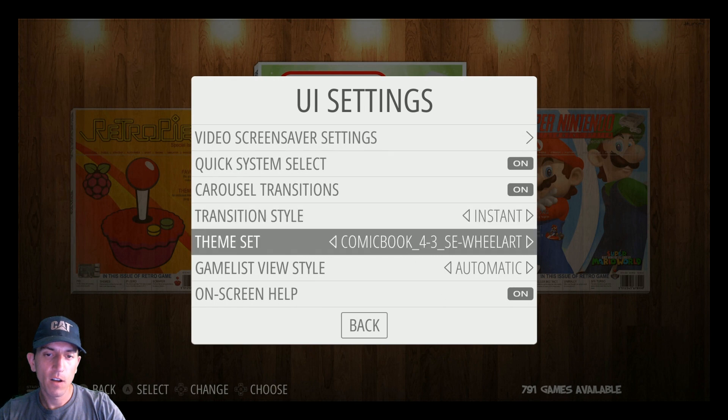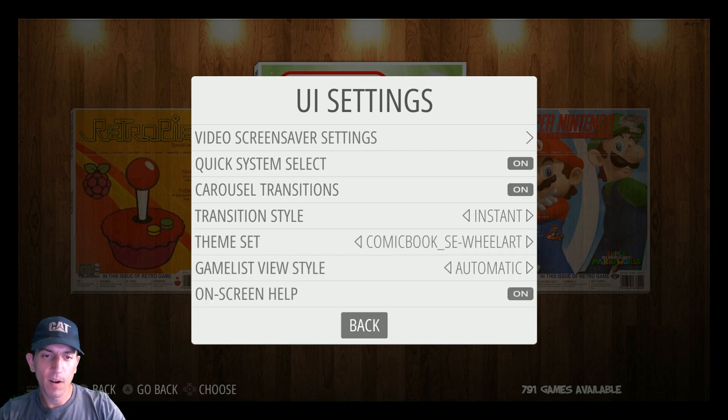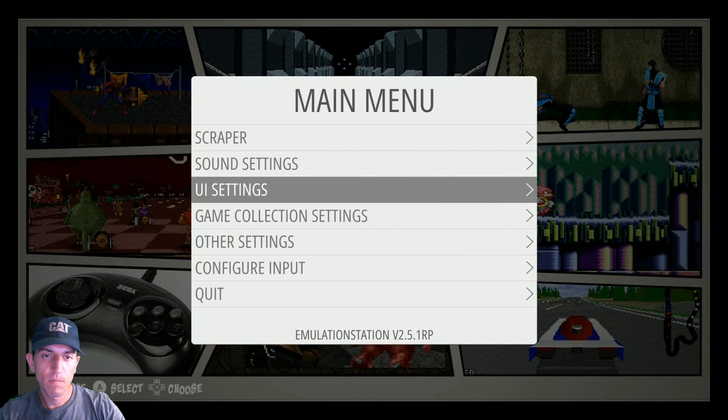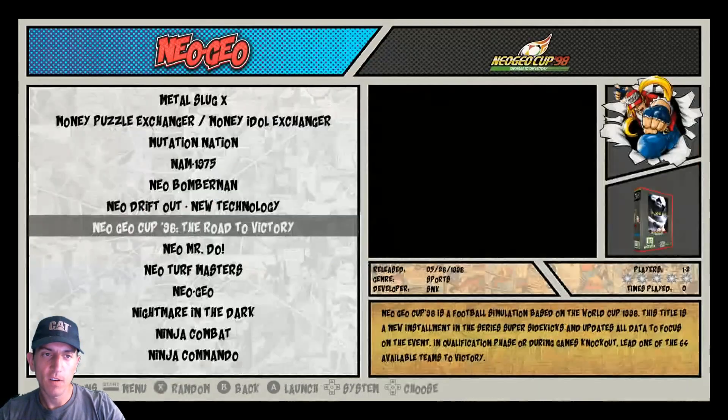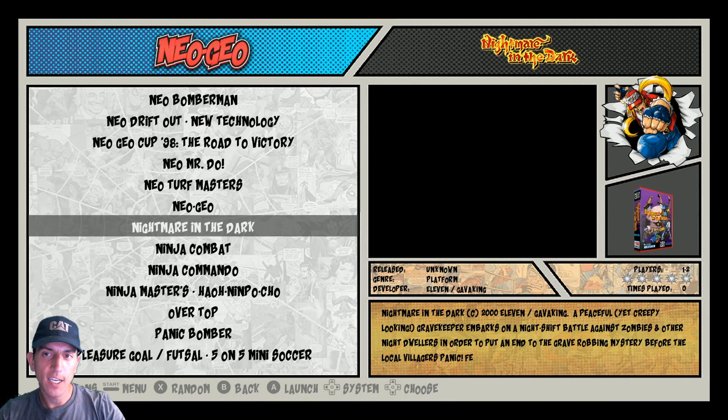Oh, I thought I froze it. Comic book - 4:3 or the regular? I think we're running 16:9. A lot of people like this one as well. We've all seen this before with video snaps - very nice.